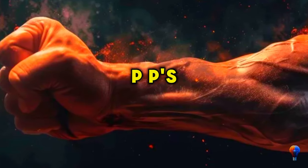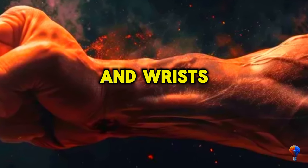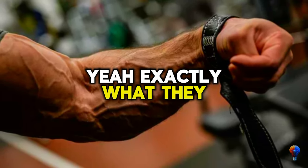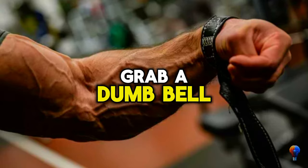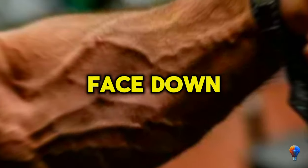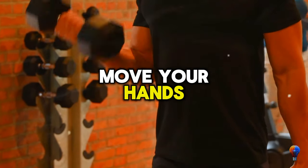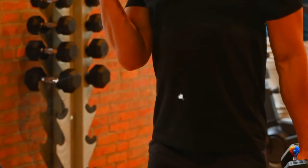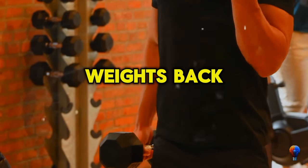First up: wrist extensions — exactly what they sound like. Park yourself on a chair, grab a dumbbell, hinge forward without slouching, and let those palms face down. Move your hands forward past your knees and extend those wrists. Small moves, big gains. Bring the weights back and repeat.